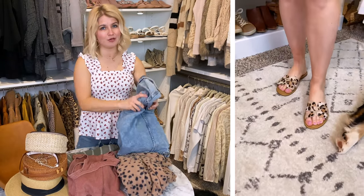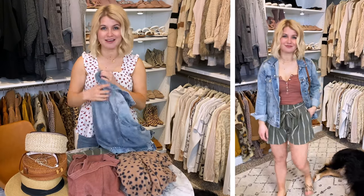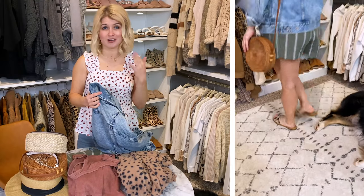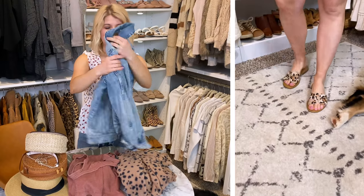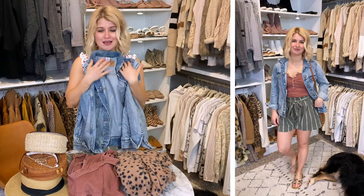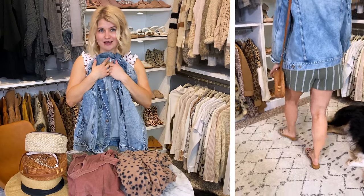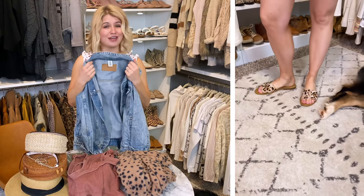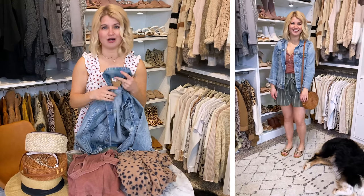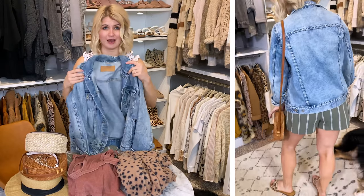A packing tip: always include a couple of layering options no matter how warm it's going to be. I guarantee you'll want a couple of layering pieces for the night, the morning, or wearing around the room. Definitely throw a denim jacket or cargo jacket in — this is such a classic piece to me. Since it's a little bulkier, my trick is to throw it on with my travel outfit when going somewhere so I know for sure that I have it.